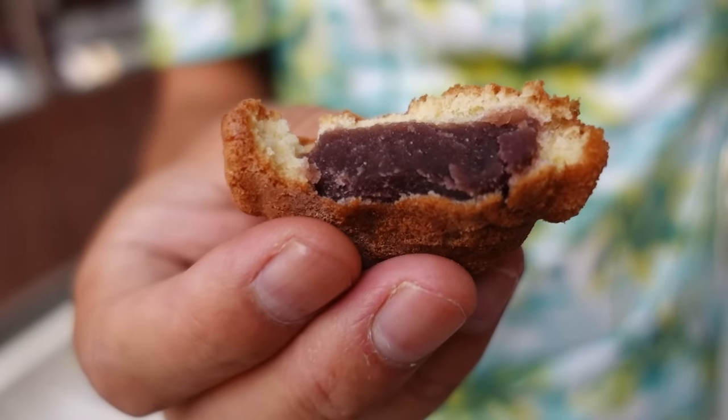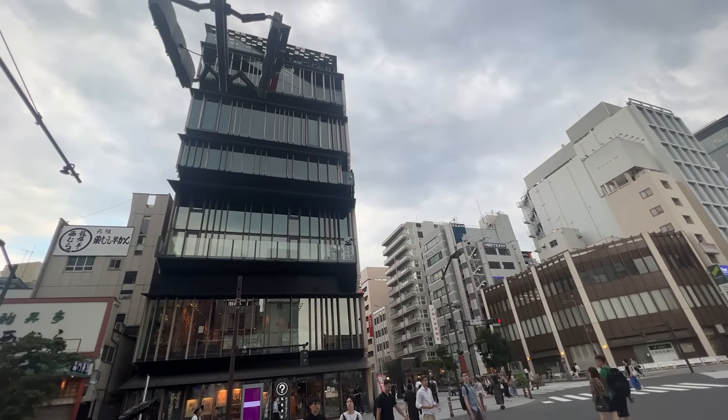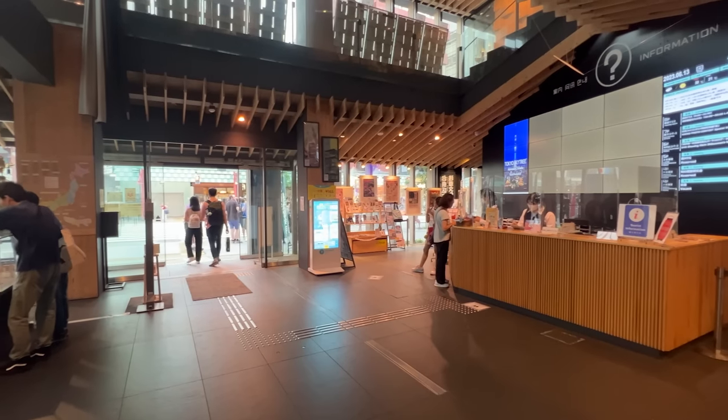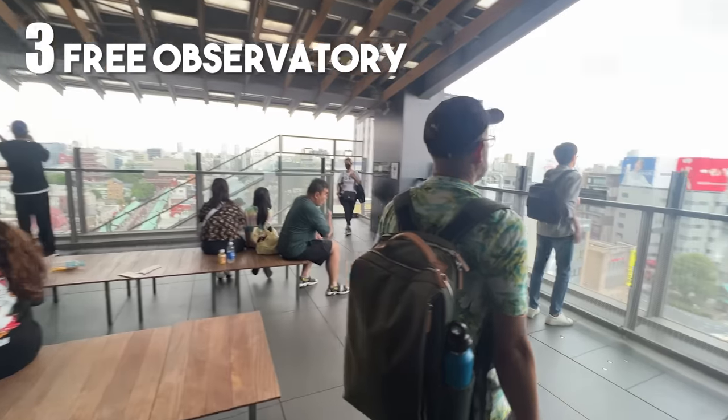We are going to be making a food list of 10 must-try foods in Asakusa in the near future, so don't forget to subscribe. Right in front of Kaminarimon there is an Asakusa Culture Tourist Information Center. This is where you can come to find information on Tokyo attractions. They have English-speaking staff, so no worries. The main reason to come here is the 8th floor observatory — it's completely free.